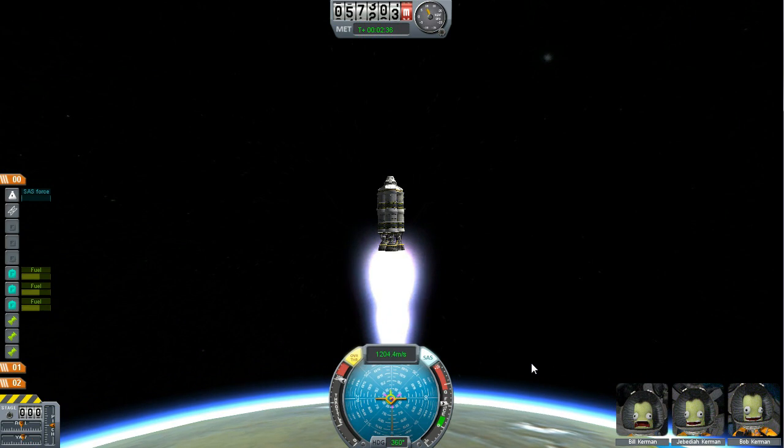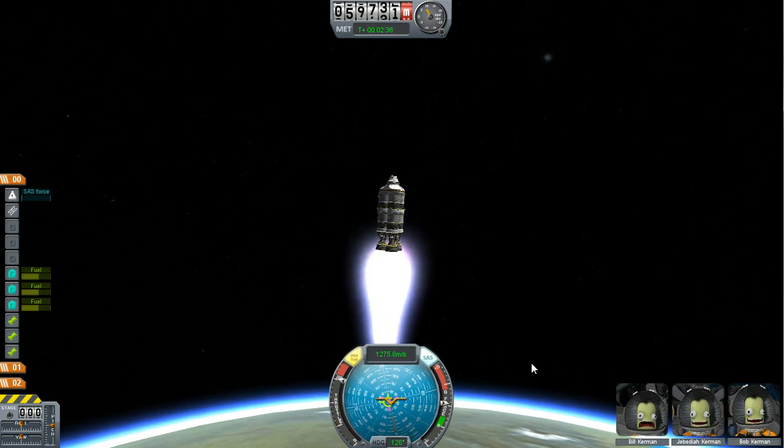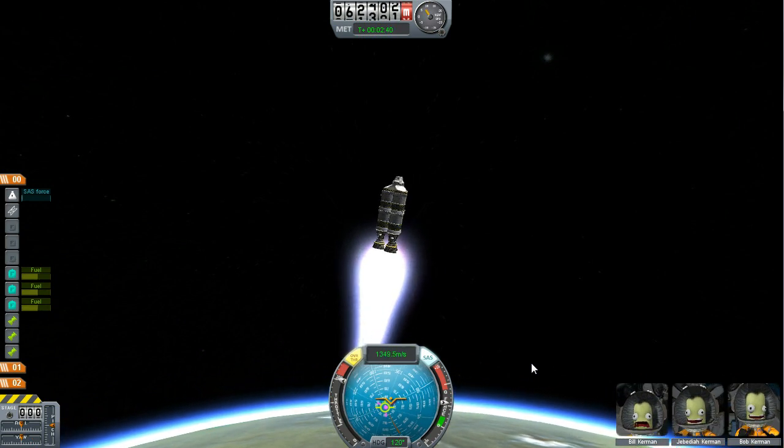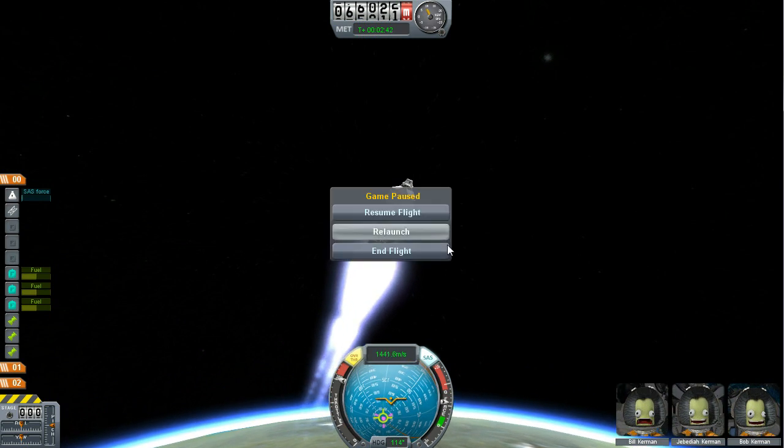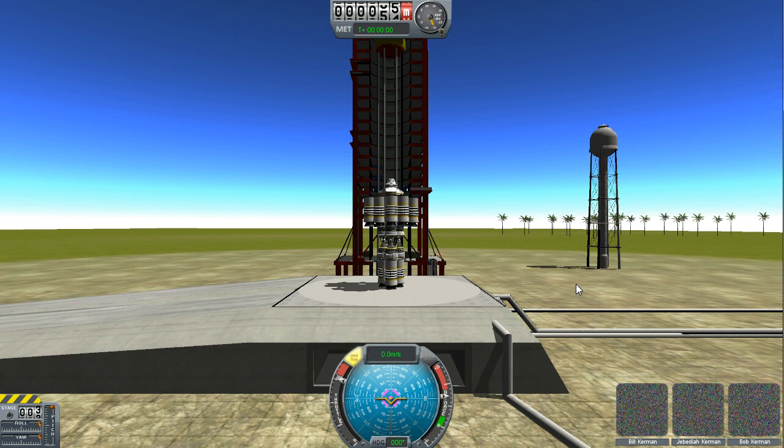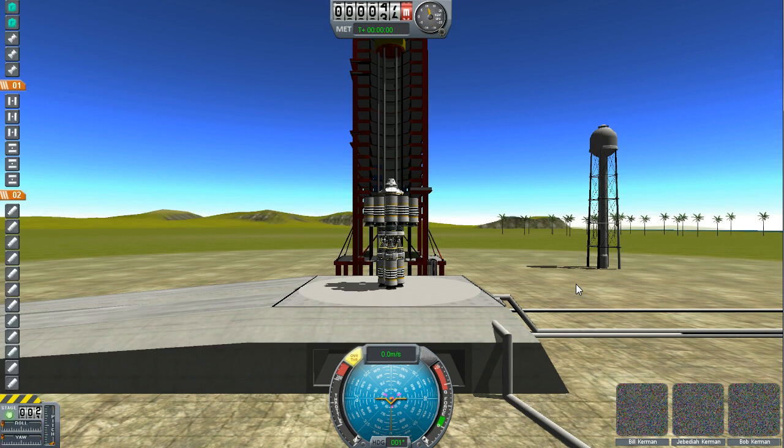I just noticed I haven't been at full throttle the whole time. Oh my gosh, I can't believe I did that. I wasn't at full throttle the whole time — I was accelerating too slowly. I was like, man, I'm not going very fast. Alright, I'll try this again.